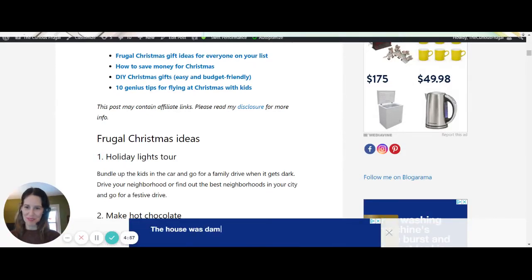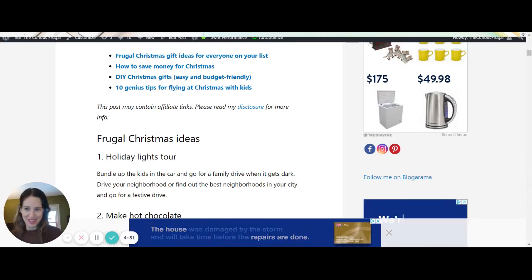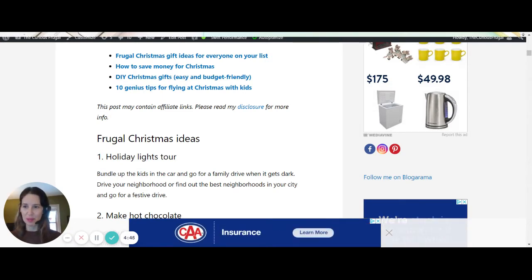Hello there! It's Sue Sho from The Curious Frugal, and I wanted to talk about Christmas because Halloween is over, so it's practically Christmas season. It actually snowed today, so I'm very much in the Christmas spirit already, and I haven't started with Christmas songs yet, but I'm sure they'll be here soon.